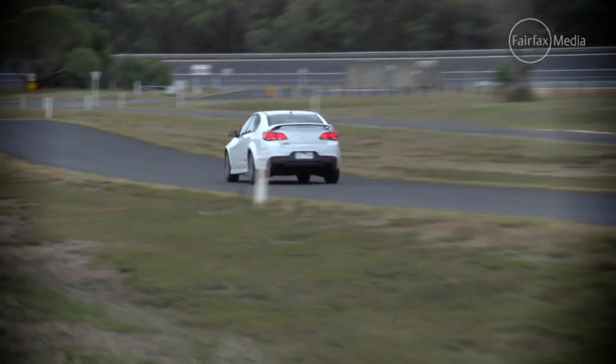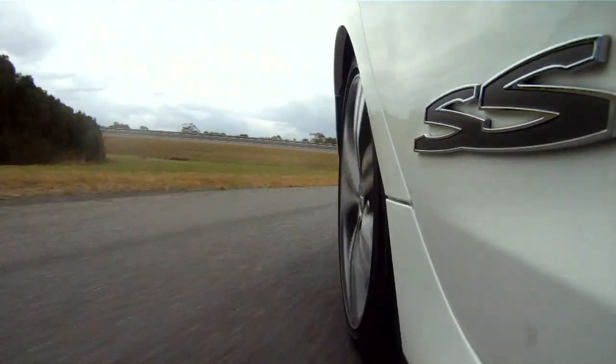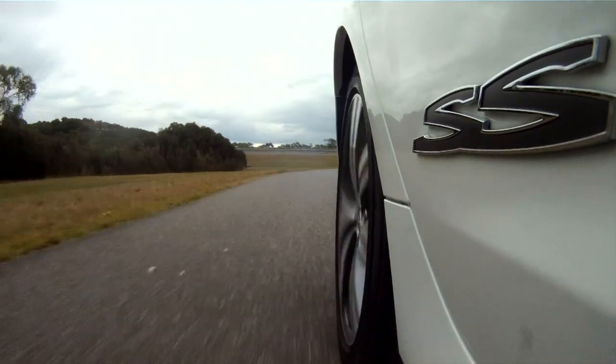Holden reckons against the stopwatch, this car will go a fraction quicker. And of course, being a V8 and rear-wheel drive, if you want to, you can have a bit of fun.